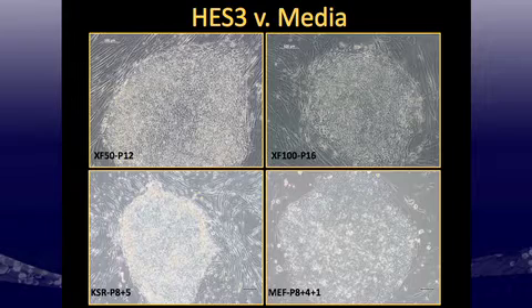Looking at how these cells appear in these media: in the top left panel, we have two growth factor components that Life Technologies is developing — a 50x growth factor cocktail and a 100x. They switched to the 100x for stability midway through beta testing. Looking at those top two panels, the colonies look similar between the 50x and 100x cocktail at both passage 12 and passage 16. After eight passages in xeno-free, we moved back to standard KSR and noticed slight morphological differences in colony shape.